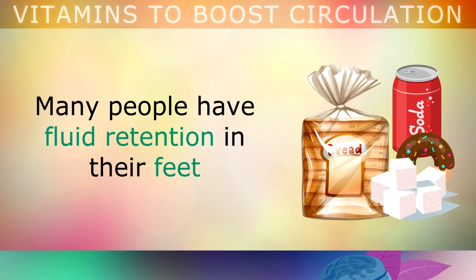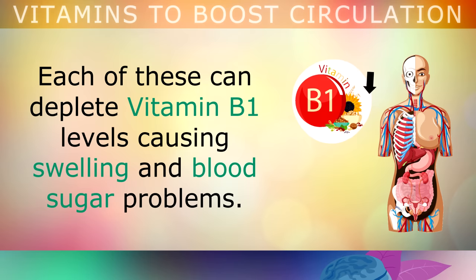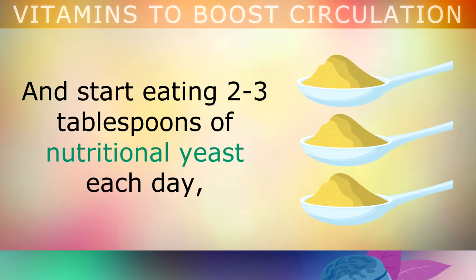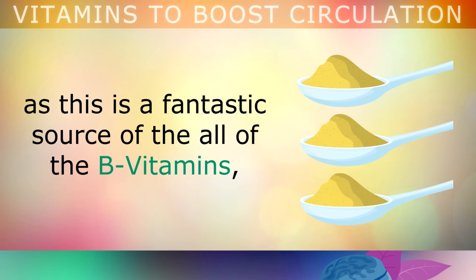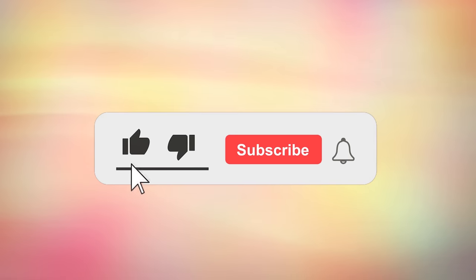Another thing to mention is that many people have fluid retention in their feet, as a result of eating too many refined foods, too much caffeine or smoking. Each of these can actually deplete vitamin B1 levels, causing swelling and blood sugar problems. So try to improve your lifestyle by cutting these out, and start eating 2-3 tablespoons of nutritional yeast each day, as this is a fantastic source of all of the B vitamins, especially B1, which can help to replenish your body, and also reverse any nerve damage in the feet and the legs.